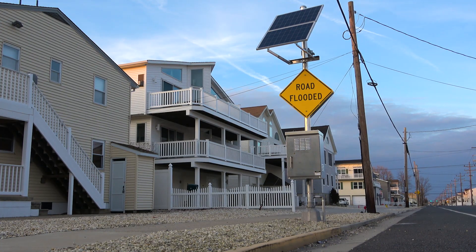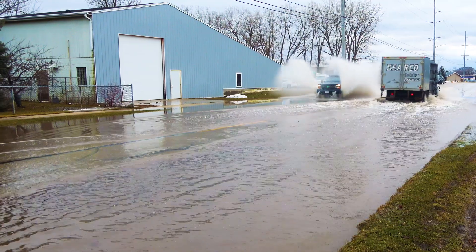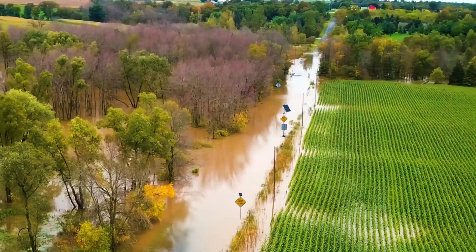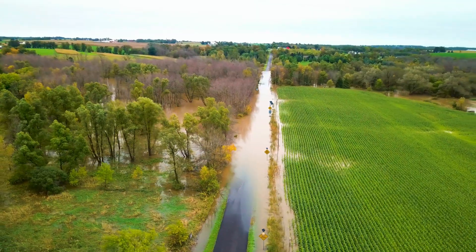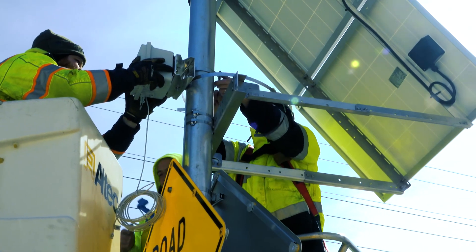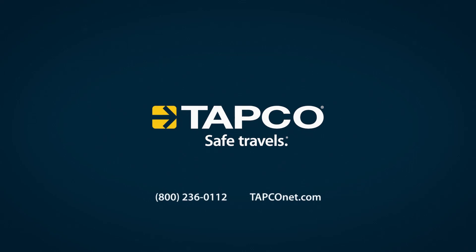TAPCO's high water warning system can help prevent vehicles from traveling through high water areas and reduce emergency response times. Additionally, taking these measures can help lower insurance premiums. Reach out to TAPCO's traffic safety experts to learn more. Follow TAPCO on your favorite social media and browse the website to find the right traffic safety solution for your community. TAPCO — safe travels.